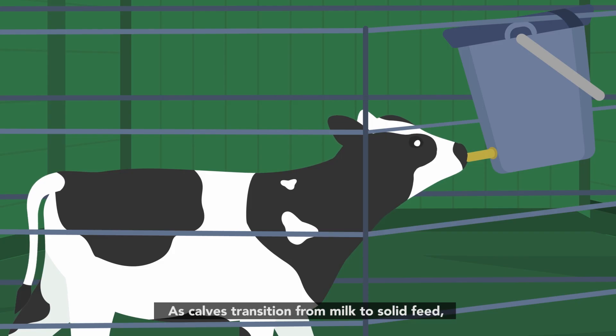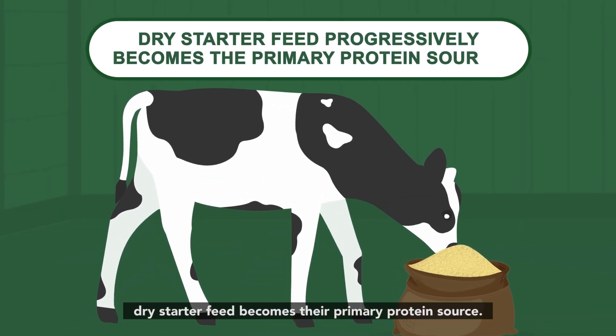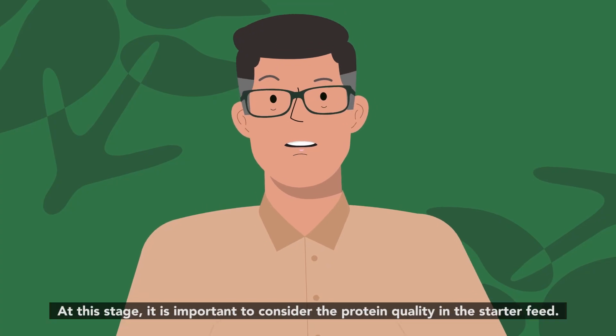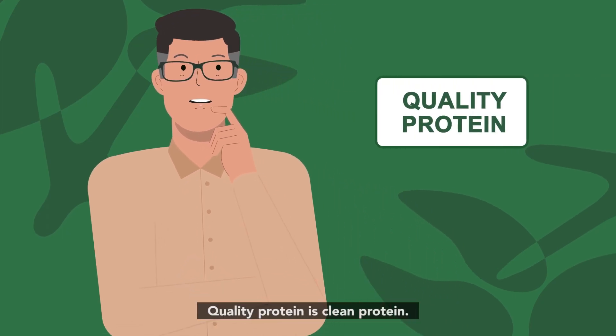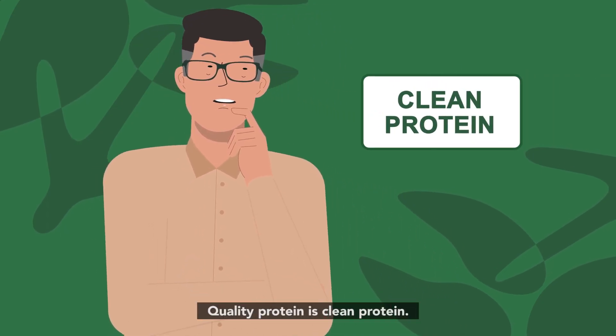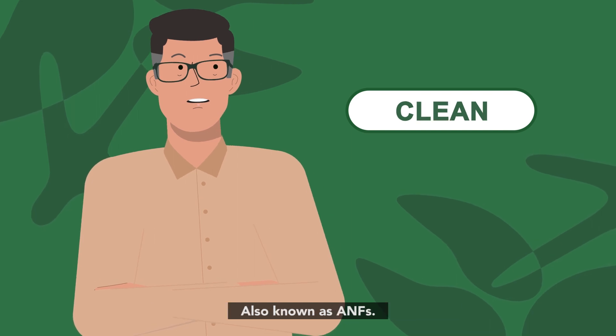As calves transition from milk to solid feed, dry starter feed becomes their primary protein source. At this stage, it is important to consider the protein quality in the starter feed. Quality protein is clean protein — clean of anti-nutritional factors, also known as ANFs.